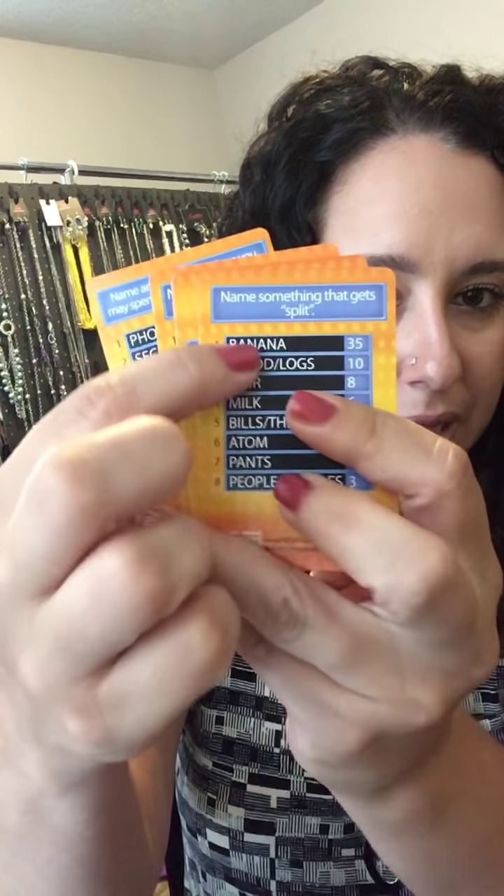Number two is Family Feud. Check out these awesome cards — you can get them from Amazon or Walmart. I ended up getting them for about three bucks. They have questions and the top eight answers. I always go for the top answer. I say: everybody, we are getting ready to play Family Feud. The first person to guess the number one answer is going into a bin to win a free piece of jewelry before the party ends.